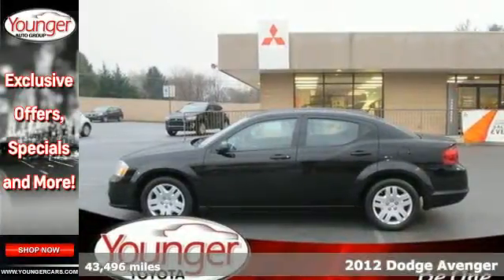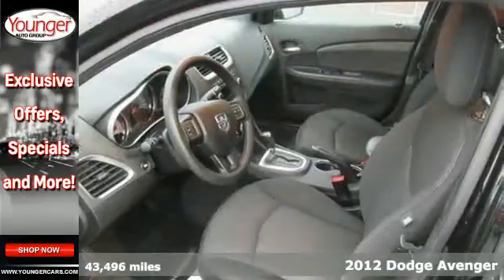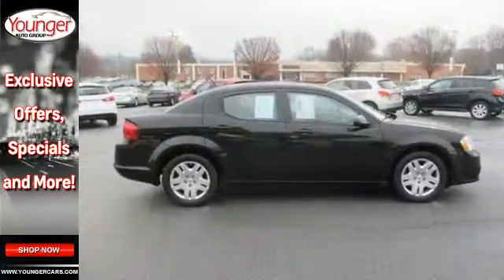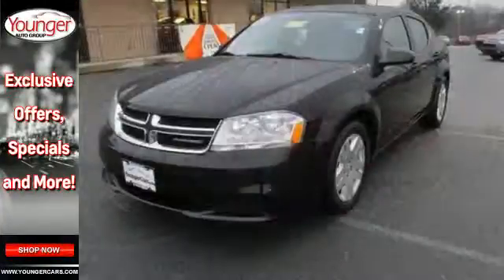It's a 2012 Dodge Avenger. Versatile and value packed, it comes loaded with standard features including cruise control, CD player with audio controls as well as touring suspension, power rack and pinion steering, and anti-lock brakes for an incomparable ride. This Avenger is an all-around package that can't be beat.